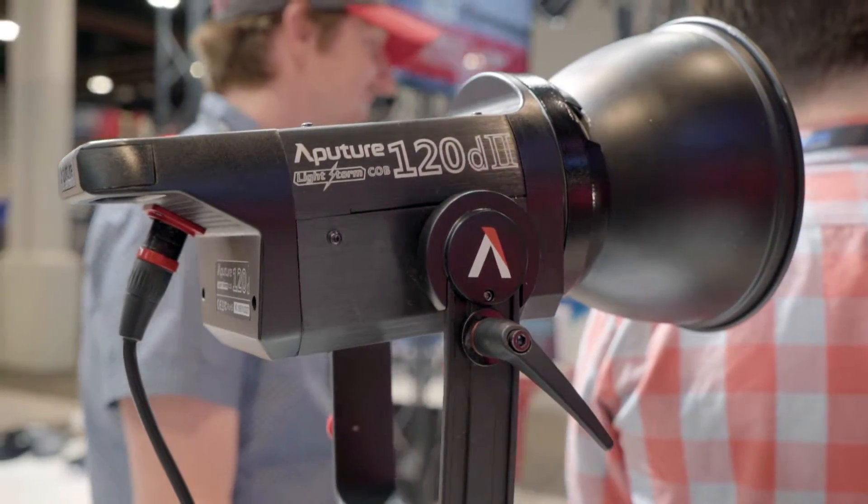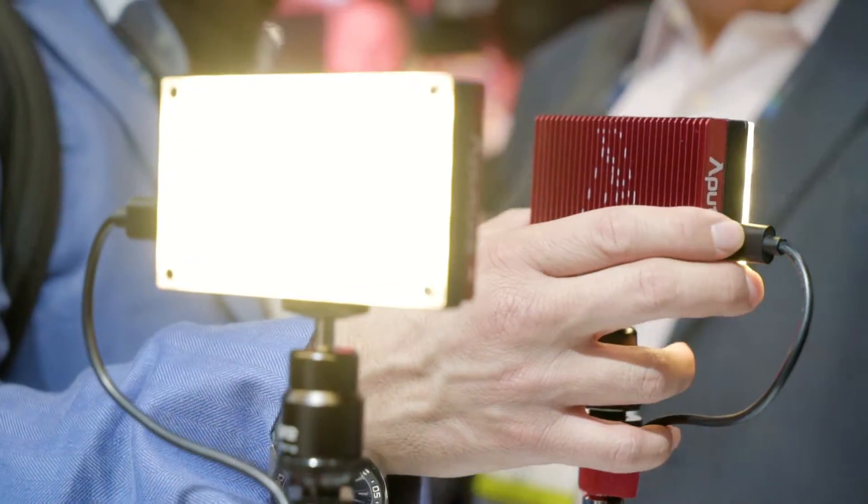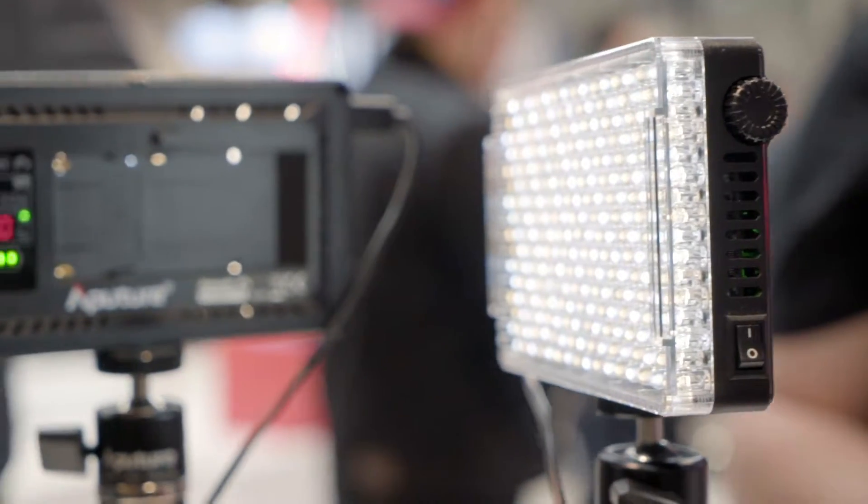Aputure blew me away with their new LED lights. Their on-camera lights are bright, lightweight, and have some pretty neat color temperature technology. Aputure makes great lights because they are filmmakers themselves — and to top it off, they're super affordable.